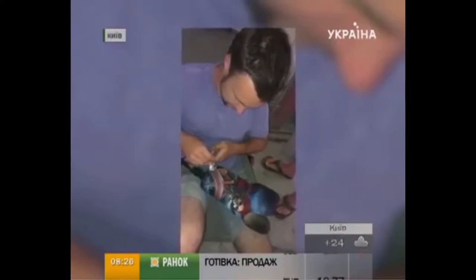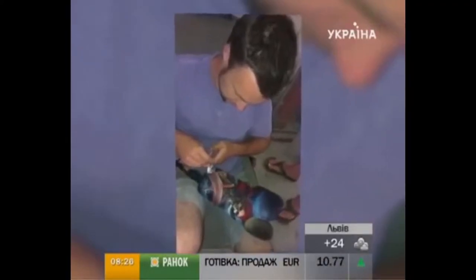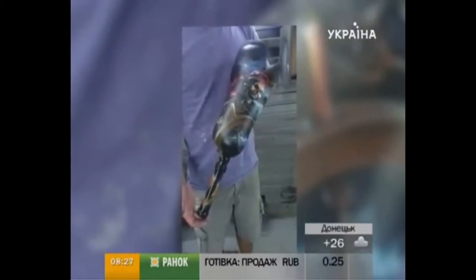Another client called saying they had a very unusual order. Their friend did not have a leg and they had an artificial one for him, which they wanted to bring to us so we could paint on it. We did something very exclusive for them — they chose a pirate theme.